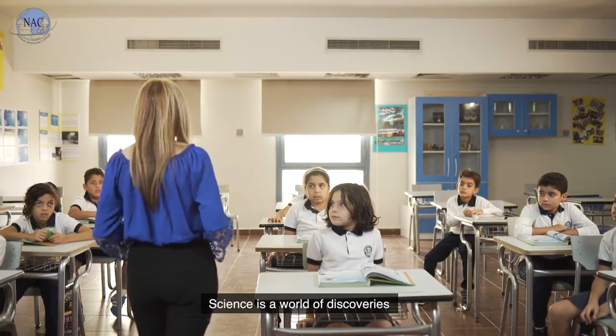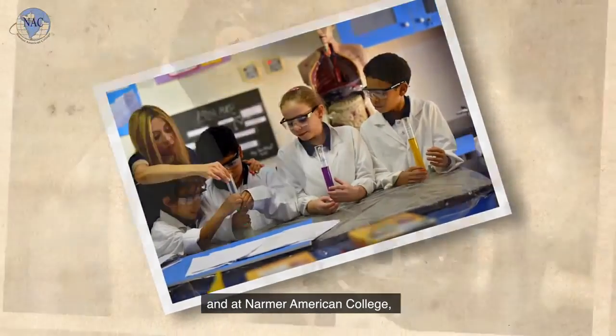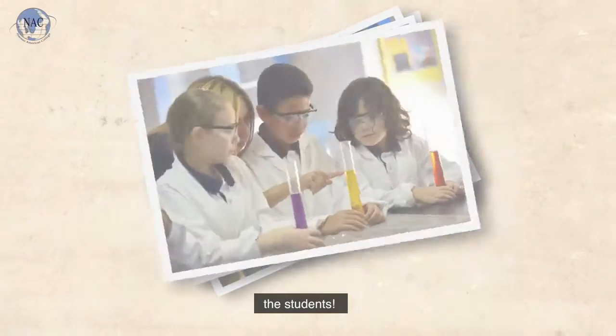Science is a world of discoveries. And at Norma American College, it's all about our young scientists — the students.